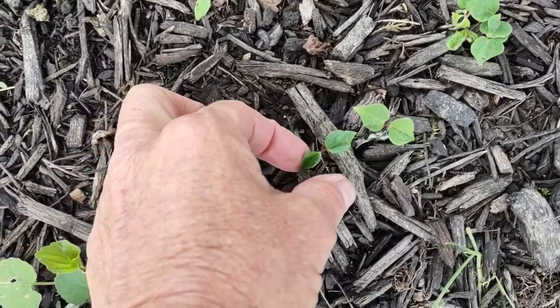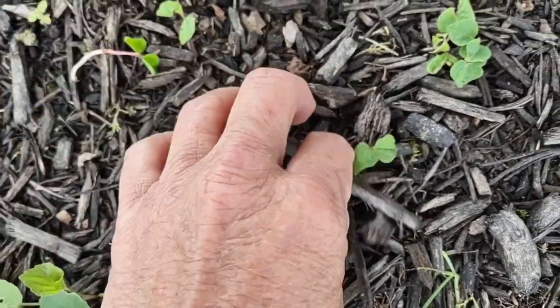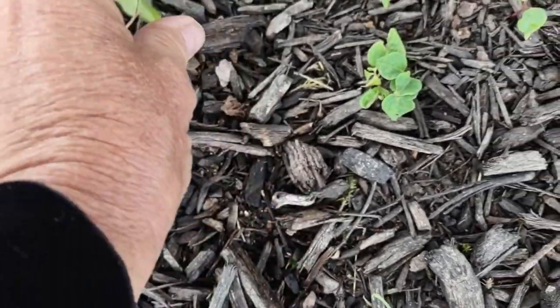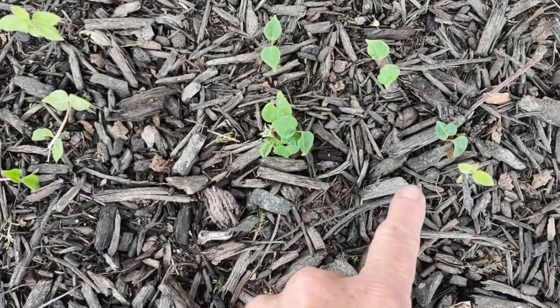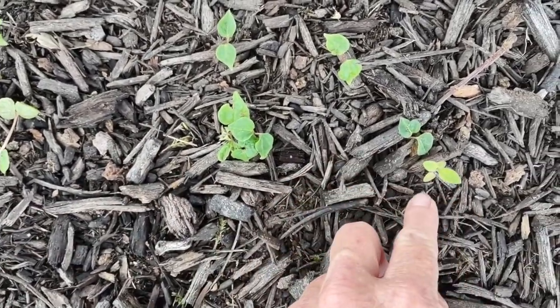Right here, this is wild grape. These — all of these right here — are all wild grape. And this is a honeysuckle right here.